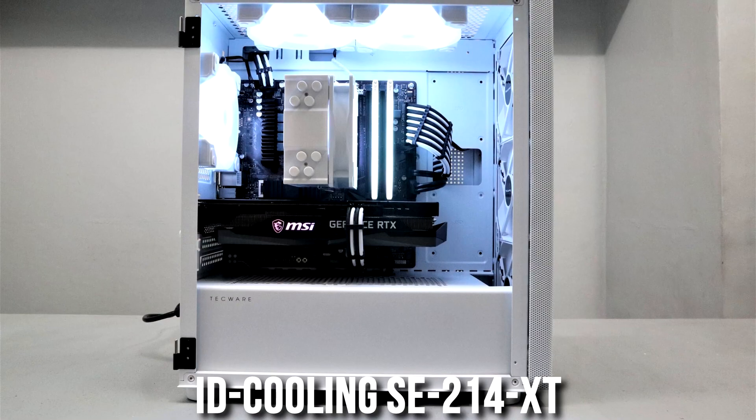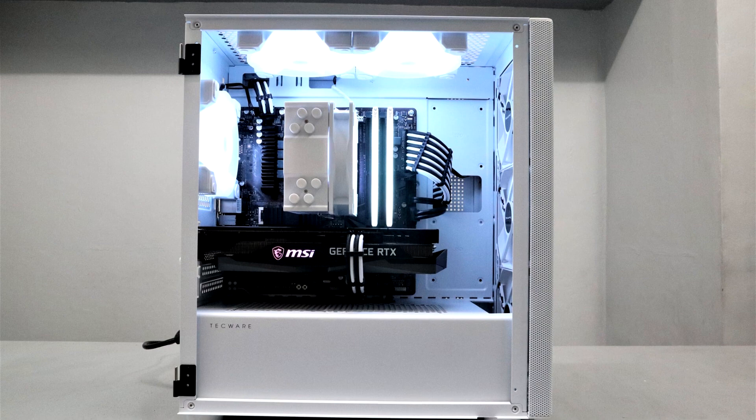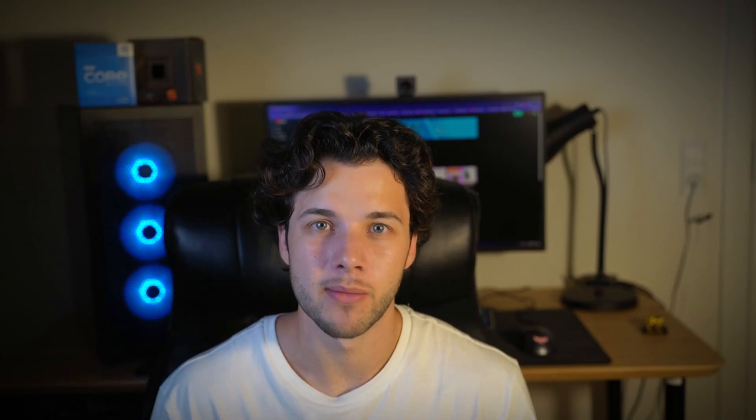This CPU is also very upgradable down the line because of the AM5 platform. For around $18, you can get the ID Cooling SE214XC, which is going to be an amazing choice because it will make the whole gaming experience more quiet.